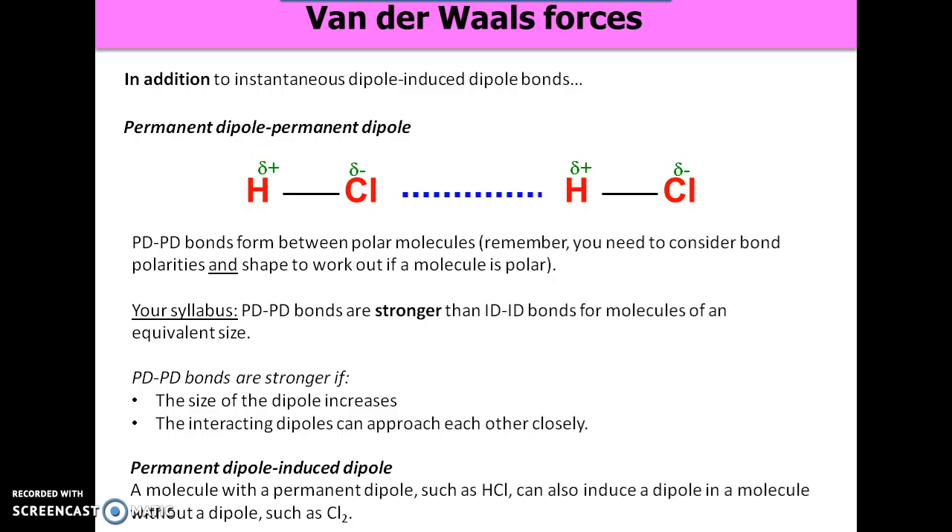Permanent dipole-permanent dipole bonds are stronger if the size of the dipole increases. For instance, if we had hydrogen fluoride, fluorine is more electronegative than chlorine, so this end would be more delta-minus than chlorine, and this end would be more delta-plus, giving a stronger permanent dipole-permanent dipole bond. Also, if the interacting dipoles can approach each other closely — the hydrogen and chlorine can get pretty close — but if you've got a big bulky molecule where the polarity is somewhat hidden and they can't approach each other closely, it's a weaker force because it trails off with distance.